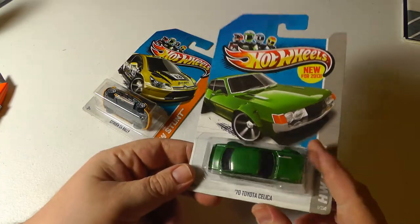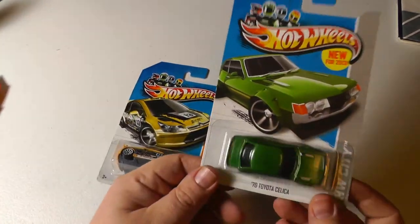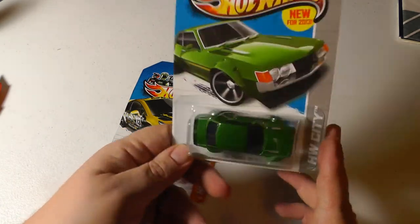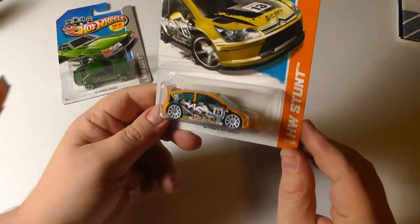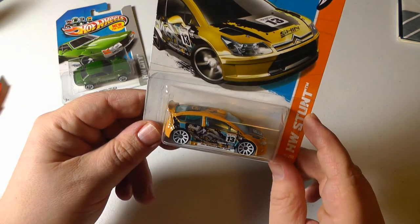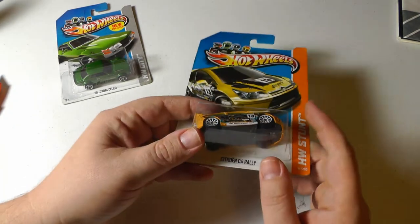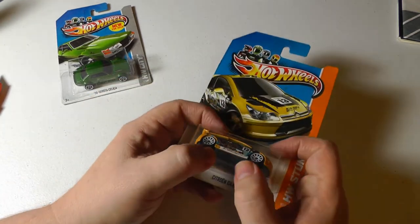First I have a '70 Toyota Celica, which is packaged differently - I thought that was cool. This car was supposed to be upside down I think, so I'm going to ask the seller if he shipped me the wrong one, or if it just got flipped over. They did have a good packaging job though. I wonder if I could flip it back over - I'll play around with this. Thanks for watching, guys!